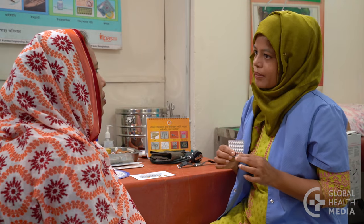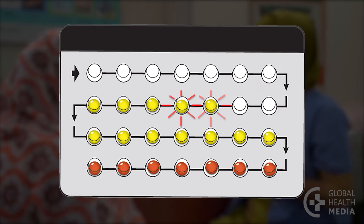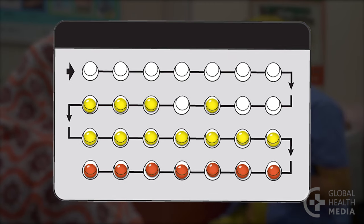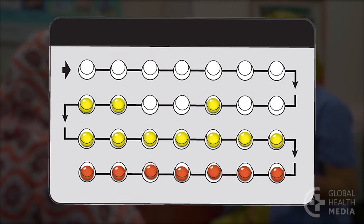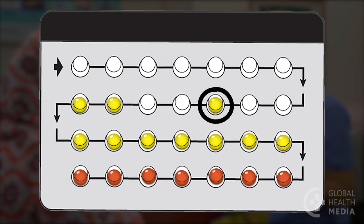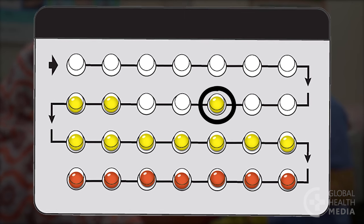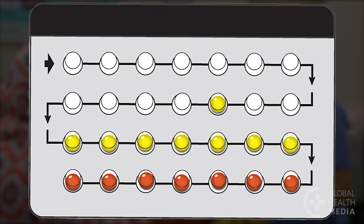Advise the woman what to do if she forgets a pill — this is common. If she misses one or two pills, she takes the pill from yesterday as soon as she remembers, then takes the pill for today at her regular time. She may take two pills on the same day or at the same time, and that's okay. Any pills from before yesterday are not taken and will be thrown away with the otherwise empty pack at the end of the month. She continues taking one each day.